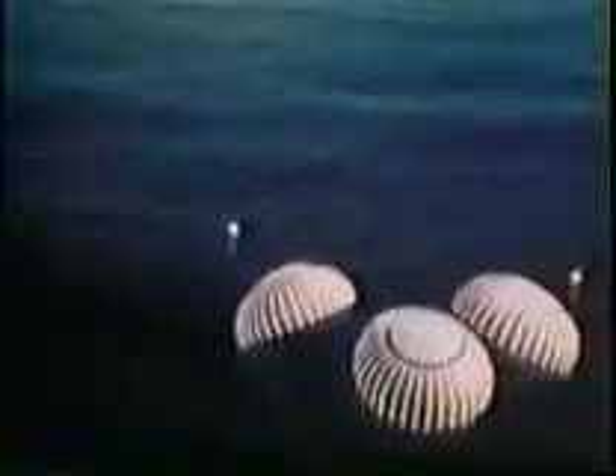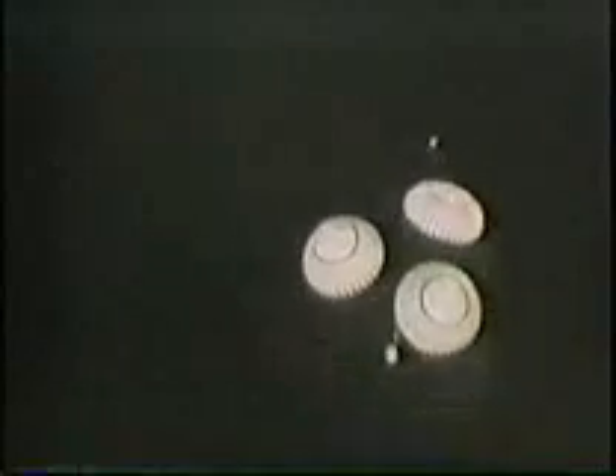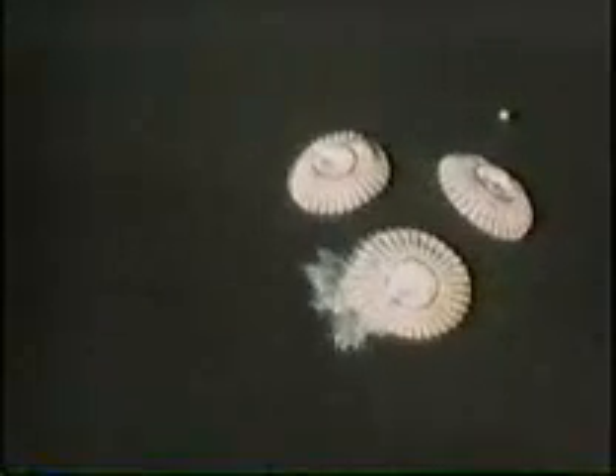With them, they brought back 250 pounds of samples as well as a mass of recorded data. Their spot-on splashdown was a fitting climax to the Apollo program. Unfortunately, the orange soil was not what the scientists back at Houston had expected it to be.